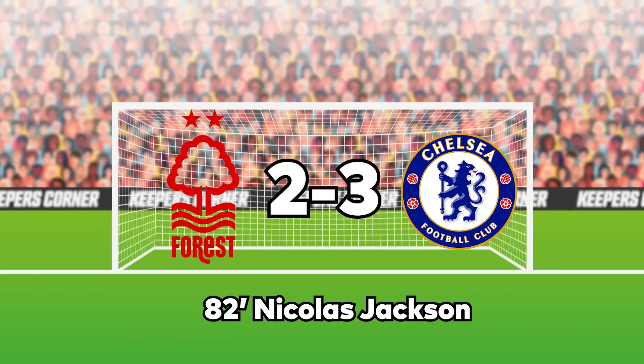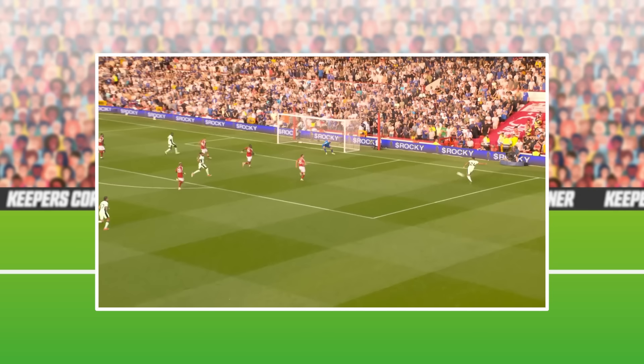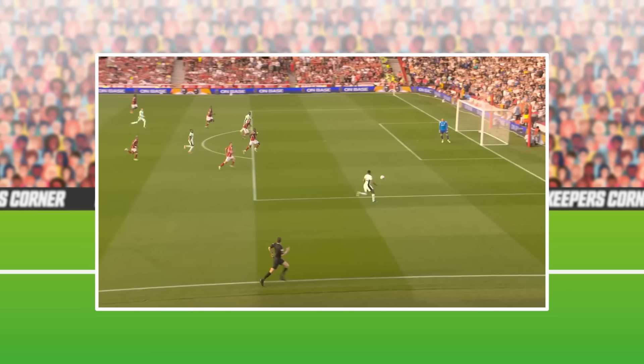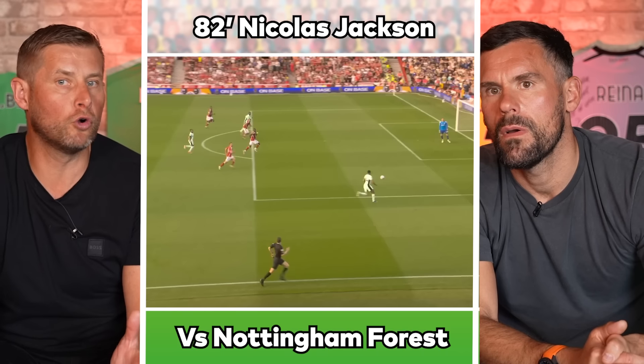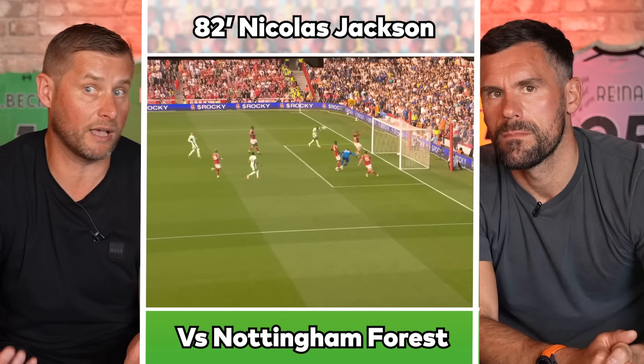We're going to the City Ground — Chelsea against Nottingham Forest. This is the winner, the goal that made it 3-2. Rhys James with the ball across, Nicholas Jackson with the header, Matt Sells in goal for Forest. He just kind of gets lost, doesn't he? He doesn't affect anything in this goal whatsoever. It's a really good one to break down in terms of what you'd want from your goalkeeper.